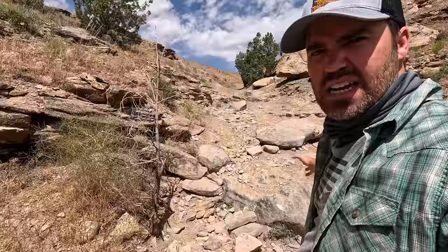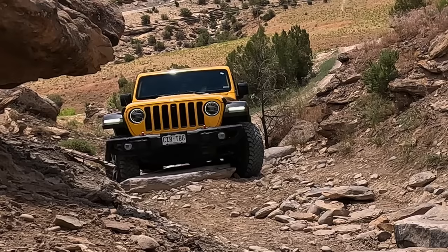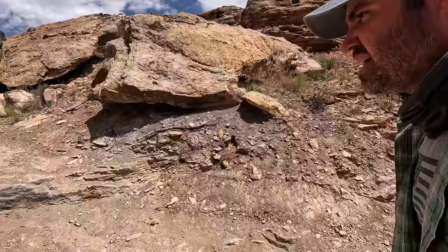Here's another little easy obstacle — this is probably just a moderate one. Looks like some people stacked some rocks, but we will get some shots of us going up this.